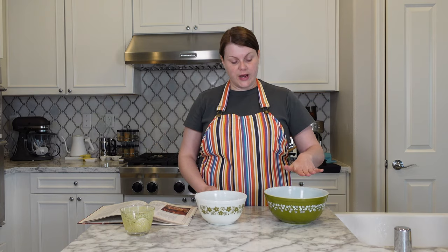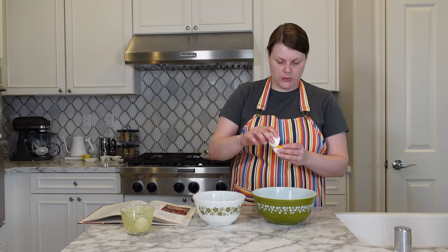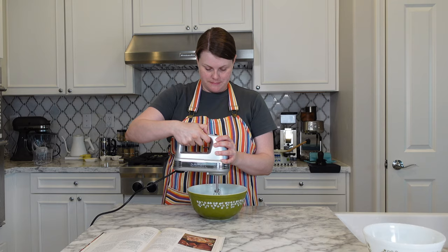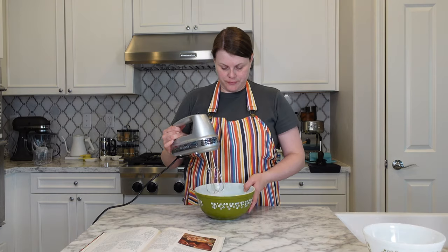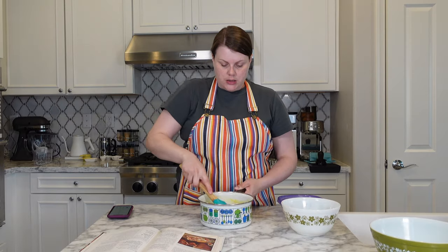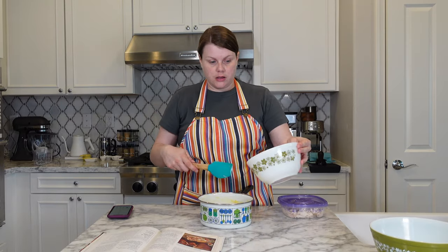While the cornmeal mixture is cooling, I'm going to prepare my eggs. I have two large room-temperature eggs. I have to separate the eggs and beat the whites until they come to stiff peaks, like you would for a soufflé. These are Spring Blossom bowls — one for the whites, one for the yolks. Okay, one down — that was a good one! We're back to our cornmeal mixture and adding the egg yolks.